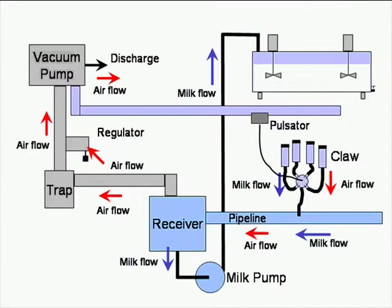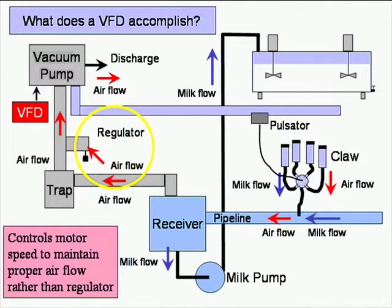To maintain the constant vacuum level you need, a regulator maintains that level when running with a constant speed motor. With a variable frequency drive running the vacuum pump, when there is less need for air flow, it responds and slows the motor down. The variable frequency drive varies the speed of the motor rather than letting the regulator allow air to seep into the system. The result is lower power requirement and lower energy use during the milking operation.